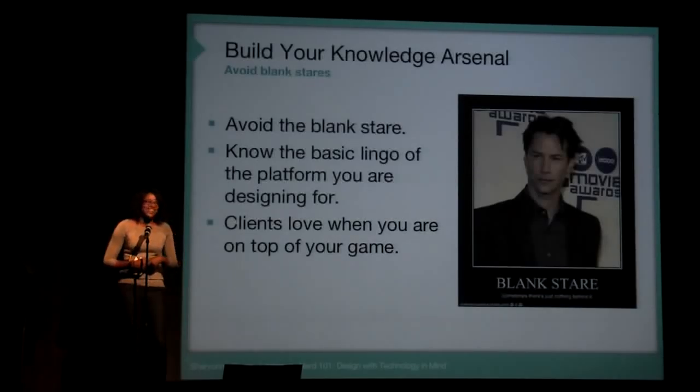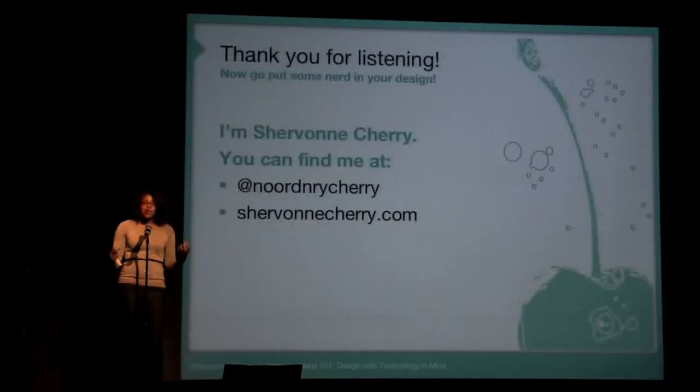In building your knowledge arsenal, always avoid the blank stare. If a client asks you about the latest awesome trend they want to add to their campaign or website, make sure you know what they're talking about. Keep yourself fresh.